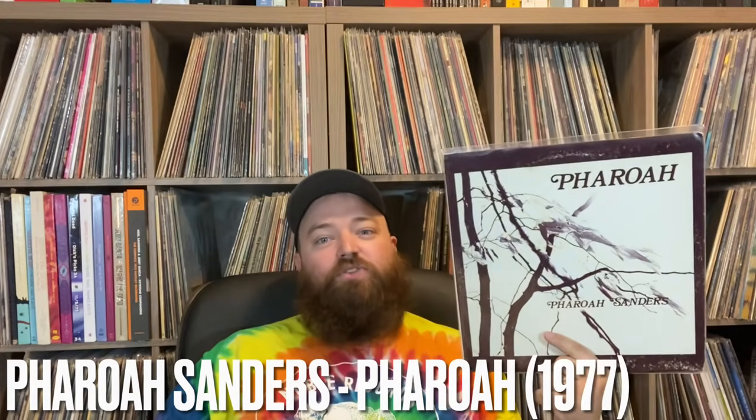Next up is the 1977 Pharaoh Sanders 'Pharaoh' with the brown cover. You might be surprised I'd keep this since I don't do a lot of jazz — it has to be the right thing for me. I really like John Coltrane and Pharaoh Sanders, that type of soul jazz. Pharaoh Sanders was on Impulse, then in 1974 did 'Love Is In Us All,' took a three-year hiatus, and came back with this. It's a masterpiece — more limited release than the Impulse stuff.